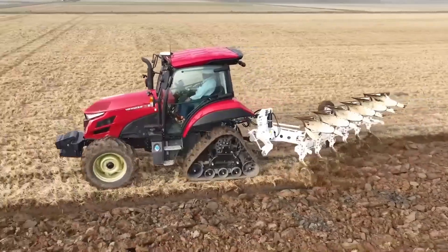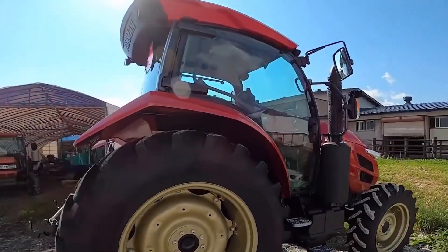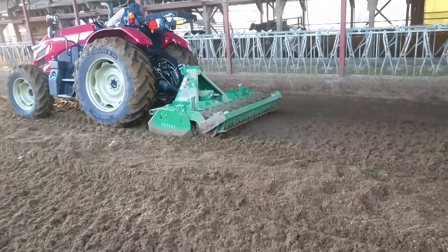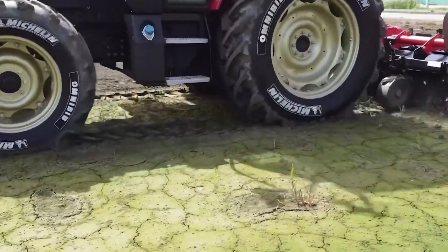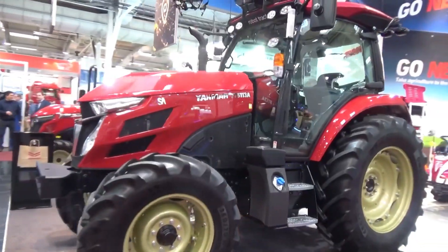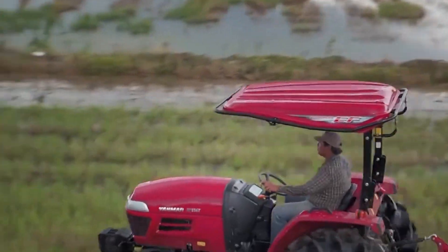Precision is key in farming, and the YT-4888A utilizes RTK-GNSS for accurate positioning, crucial for tasks like plowing, promoting more even-growing conditions. Safety is paramount — equipped with numerous sensors and extra lights, ensuring safe operation even when unmanned. The YT-4888A offers flexible operation modes, making it suitable for various terrains and user experience levels.